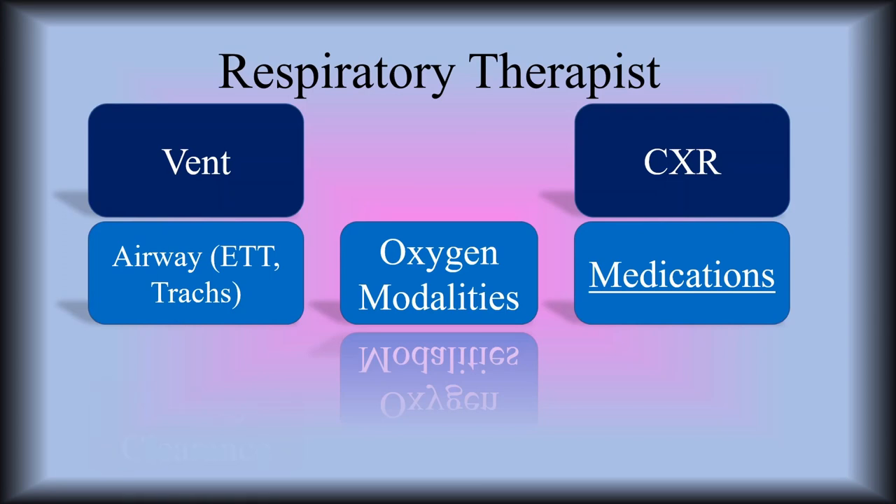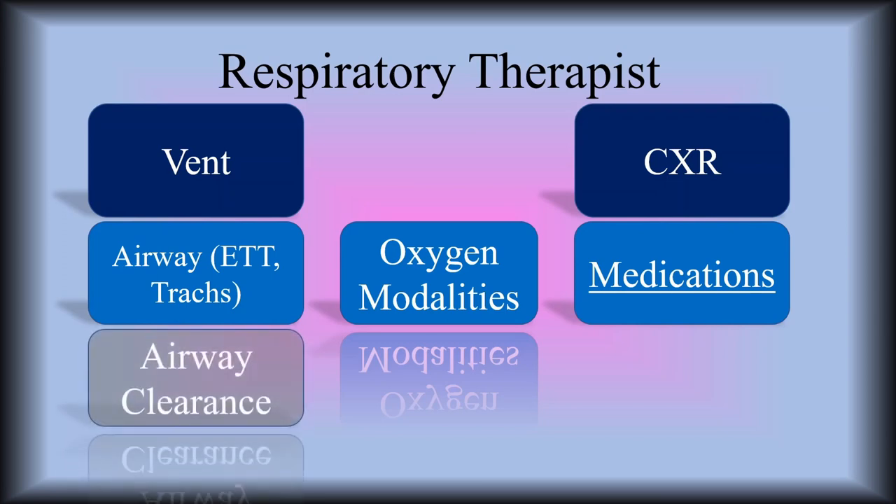Medications — the respiratory medications that we give. Airway clearance: when you have a bad chest x-ray, that's you — you've got to clear up that chest x-ray. ABGs: interpreting ABGs and making changes to the vent off of the ABGs.